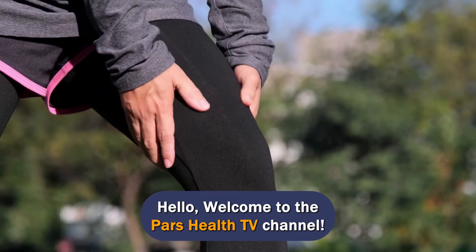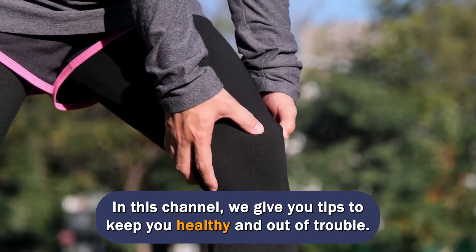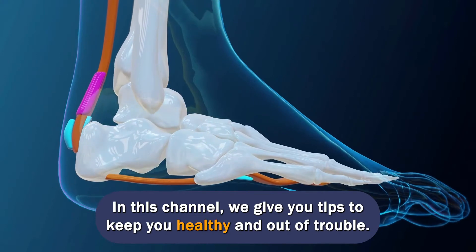Hello. Welcome to the Pars Health TV channel. We hope you're having a good day and you're happy and healthy. In this channel, we give you tips to keep you healthy and out of trouble.